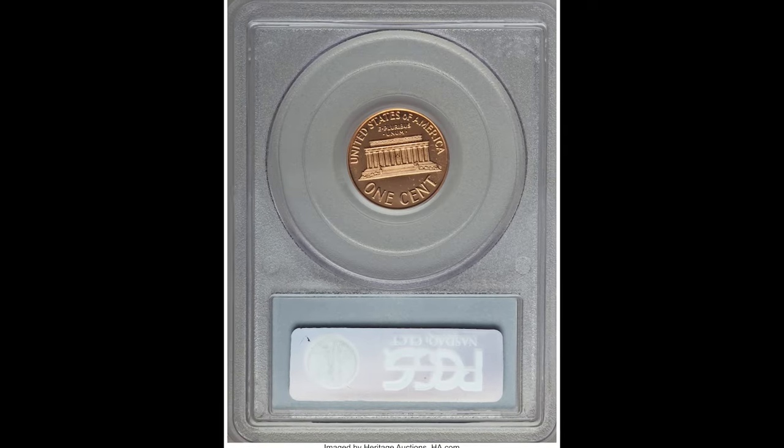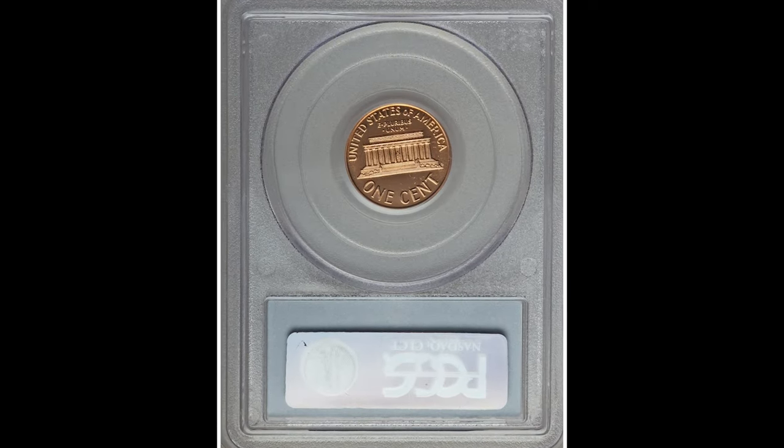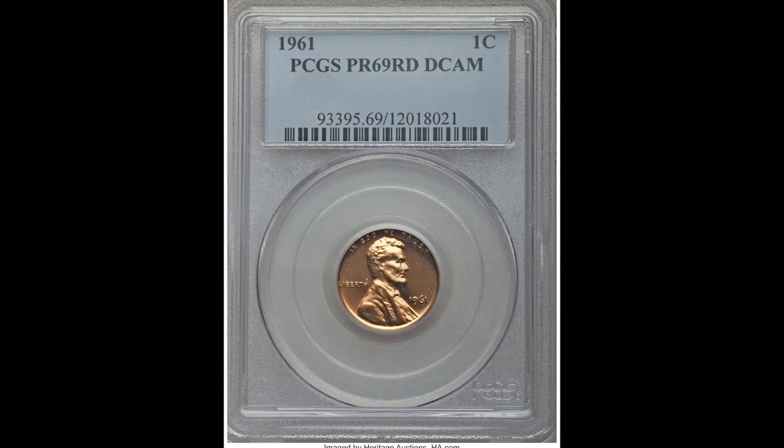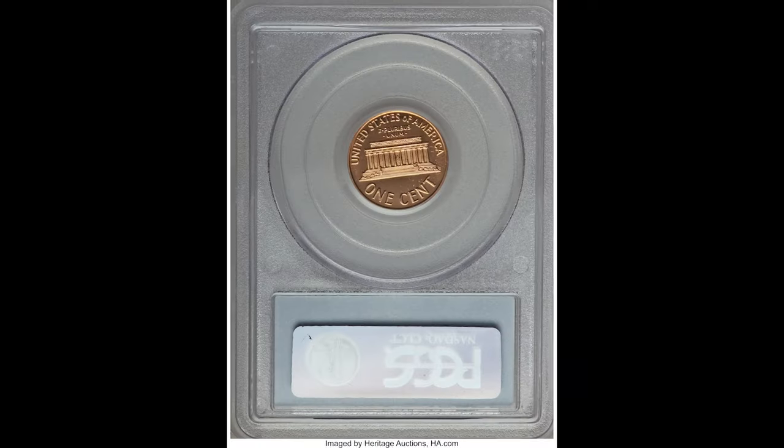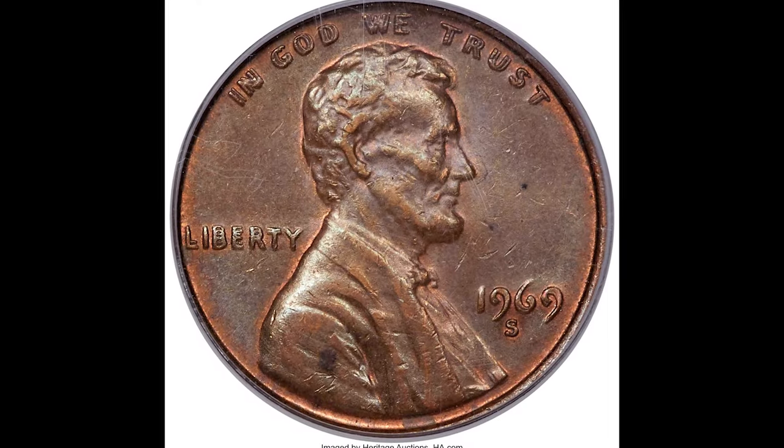$4,320 for this 1961 proof graded by PCGS at PR69. The grade is the heavy hitter on this coin — it's typically not going to be worth this much money, but because this proof coin graded very highly it sold for $4,320.